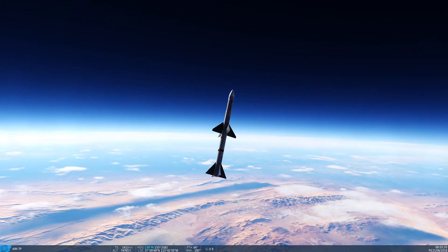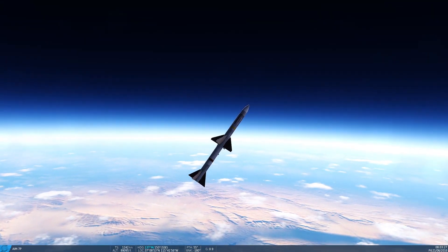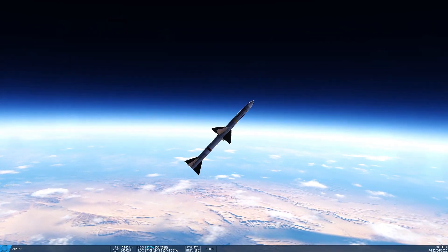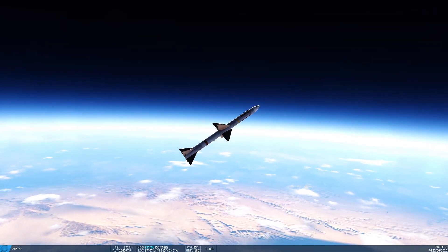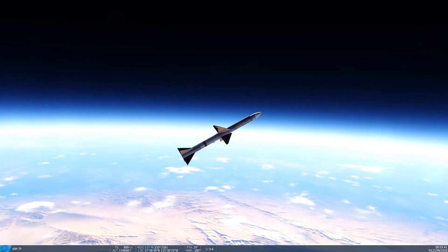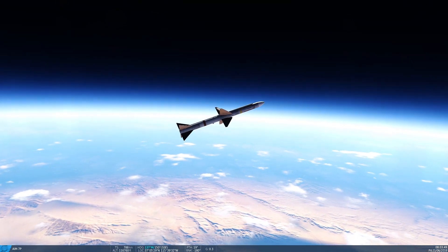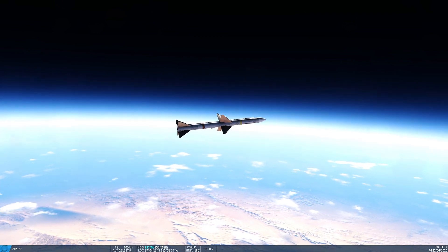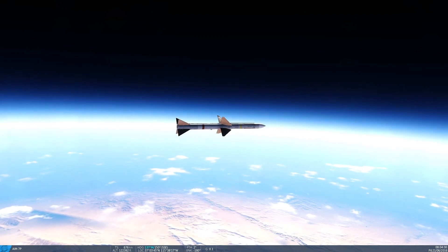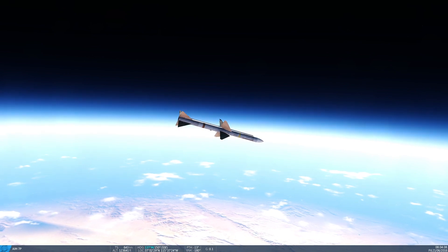It's not exactly vertical — it's kind of leveling off a little bit. I'm not expecting much out of the Sparrow; it's not going to go far, but we've got to do our due diligence. 105,000 feet... it's already below 1,000 knots. 119,000... 120,000... 123,000 feet. And it's not going to go much further than that.